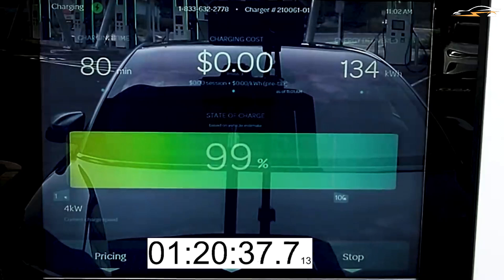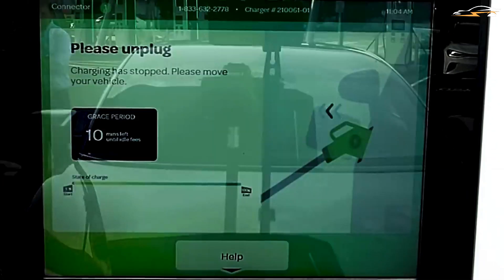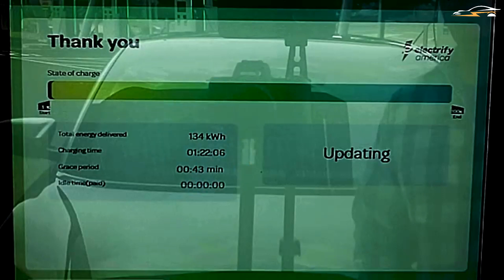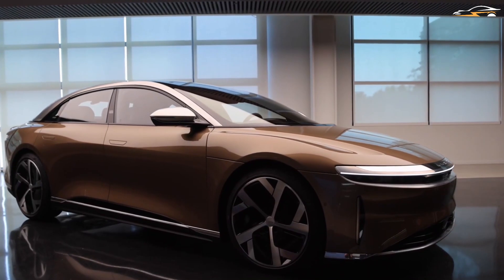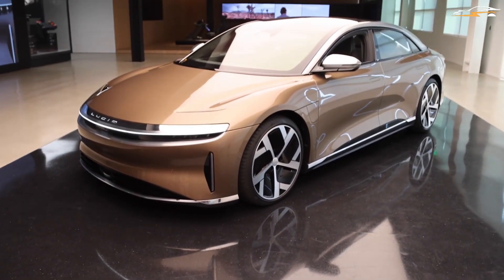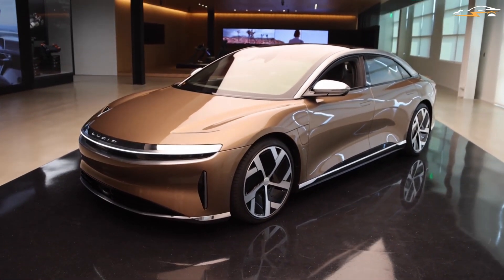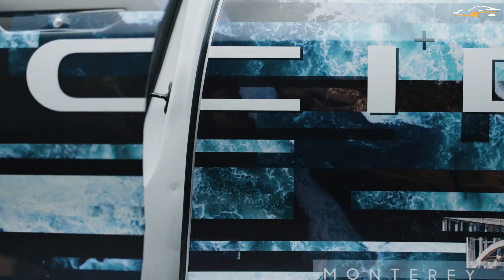The station finally shuts off in an hour and 22 minutes, and 134 kilowatt hours have been added. That's slightly more than expected — the estimate was around 130 kilowatt hours dispensed. While the Air Dream Edition's hardware circulated up to 134 kilowatt hours, this does not imply that the battery is any bigger than the stated capacity of 118 kilowatt hours.